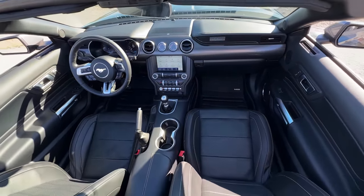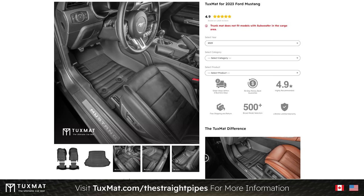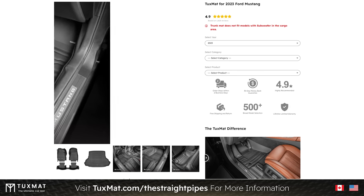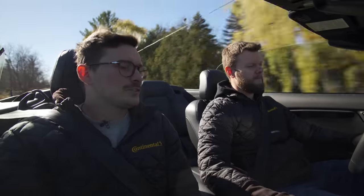Shout out TuxMat — these mats are incredible. There's so much more coverage from these mats compared to the OEM mats, and the biggest difference especially is in the back. They look really good — like something that matches perfectly from the factory. Click the link below to input your details and see what TuxMat product is available for your car.